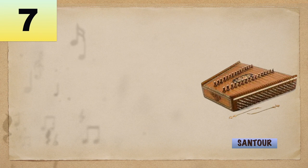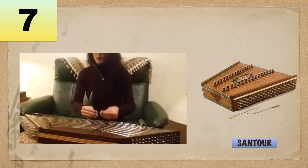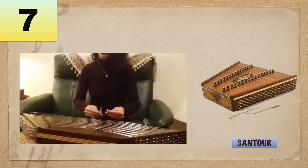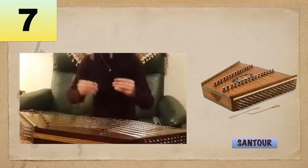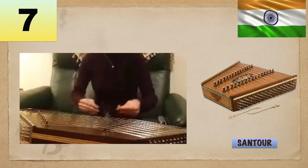Number 7: Centur, or Centuri. A hammer dulcimer string instrument which consists of a flat trapezoidal wooden frame or box across which are stretched metal strings that are beaten with small wooden hammers or mallets. This is a popular Indian instrument.